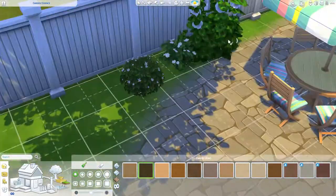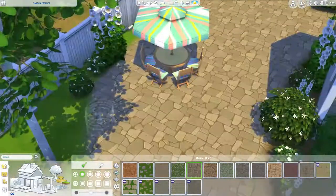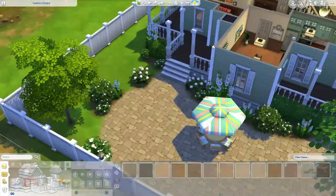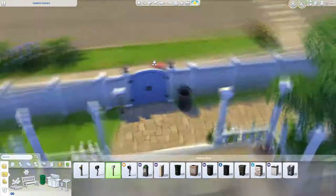I wouldn't want to be a gardener when it comes to this build — I wouldn't want to be a gardener overall, because I'd probably kill the plants and not get paid. I wouldn't make a very good gardener, let's just put it that way.